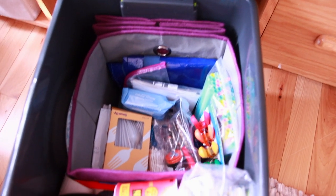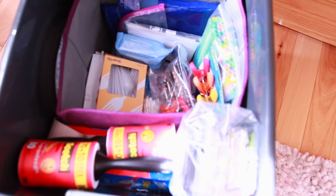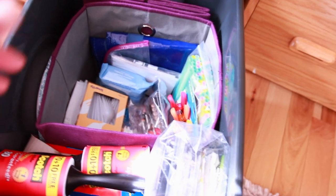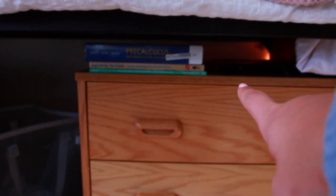Under my bed I have my laundry basket here, and some suitcases back there — I just don't want to take those out. In here I have a bin with all extra stuff: silverware, extra makeup wipes, extra Q-tips, extra toothpaste. I pretty much just keep that under my bed. Over here I just have some books and folders.